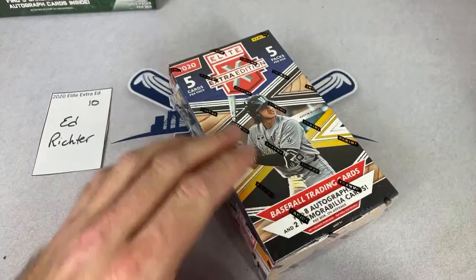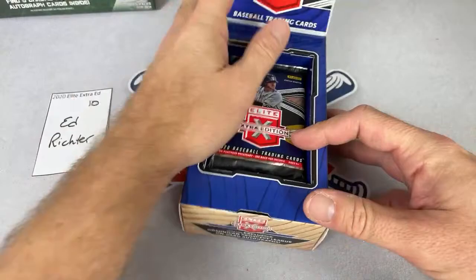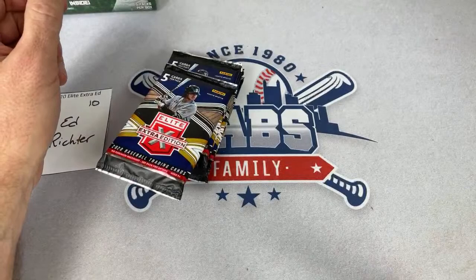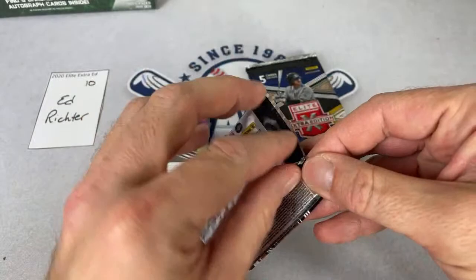That'll be about 10 minutes after this one ends, we'll start up over there. I just need some time to go through my PayPal, check if anybody else wanted in, and get their names on those cards. Ed, best of luck — four Torkelson hits in this case so far, two relics and two autographs. Let's see if we can keep it up.